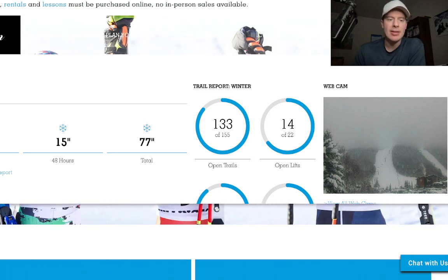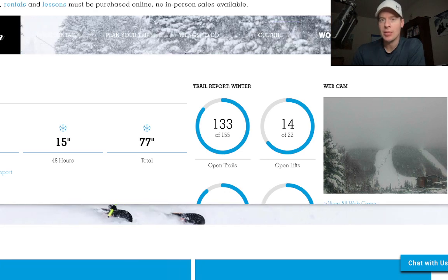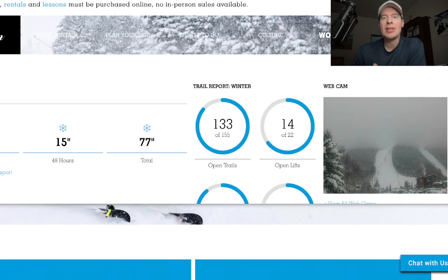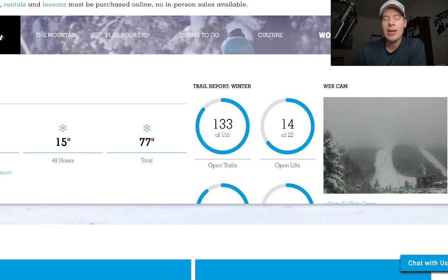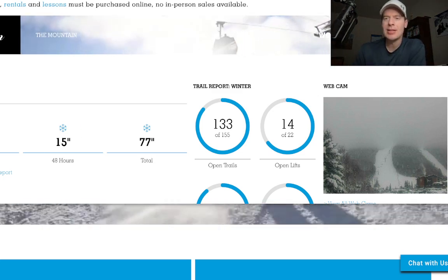Look at Killington's - reporting 5 inches in the last 24 hours and 15 inches in the last 48 hours, with temperatures much colder up there. So we're finally seeing some snow for the northeast, and I have at least one more storm system on the 25th-26th that will deliver some heavy snow accumulation. There's probably one more storm behind that, end of the month into maybe the first day of February.